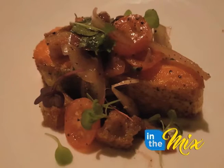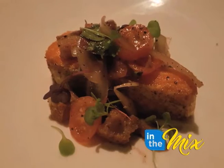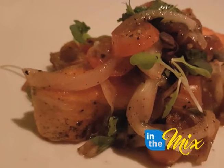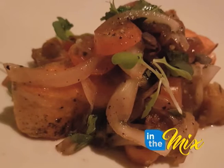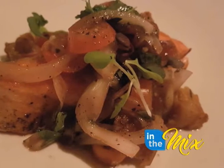Then there was the Ora King salmon. They brought in salmon from New Zealand — the Ora King — very, very oily. And that gets teamed up with some pork belly that gets nice and crispy, along with some shallots and tomatoes, and kind of a vinaigrette — a dish where you have that vinegary quality but not as heavily marinated.